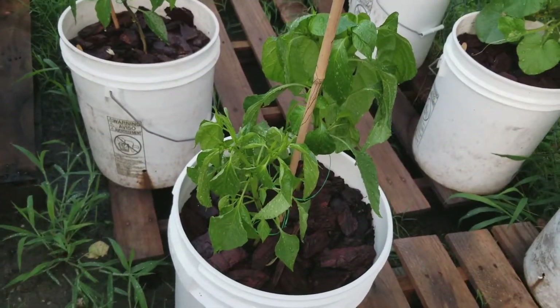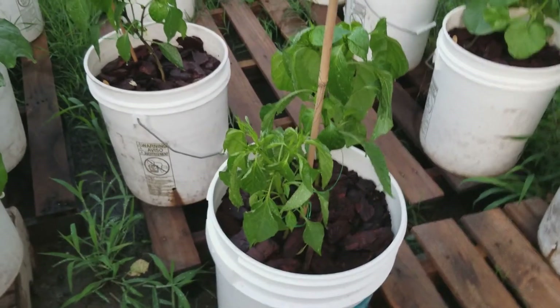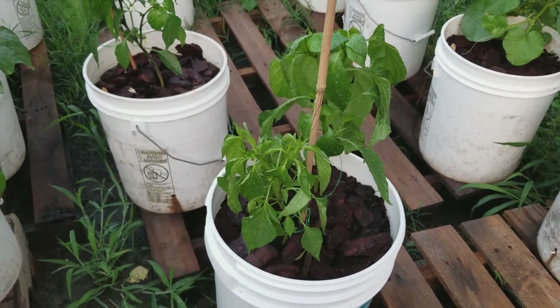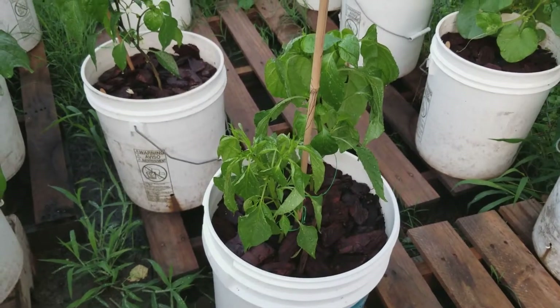I had peppers left over — that's a jalapeño pepper and a sweet pepper, or it might be a cayenne pepper, I'm not sure. I put them together to see if they'll cross-pollinate. That's like a little experiment I'm doing.